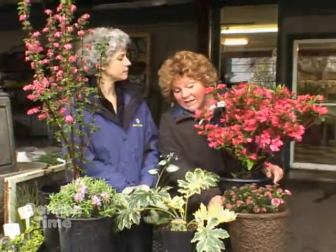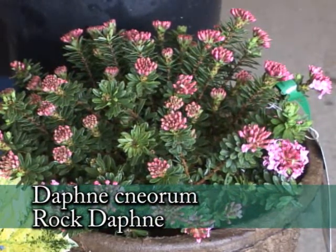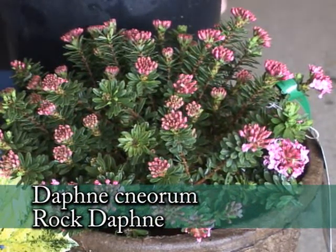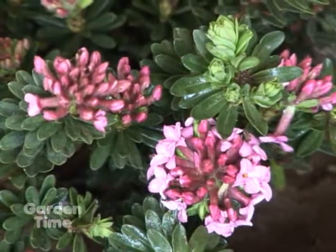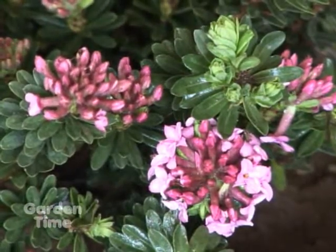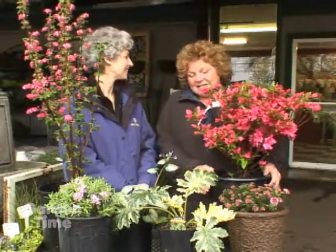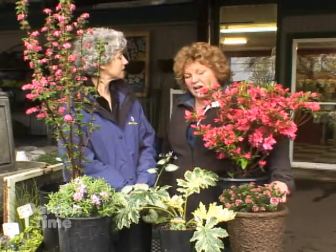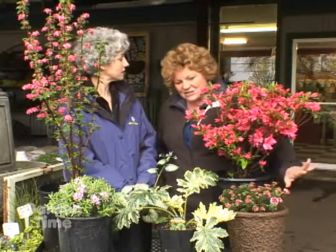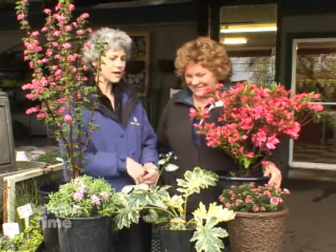This is Rock Daphne, Daphne Miorum. This one's going to get 18 inches tall by about two feet wide, and the smell is to die for — absolutely beautiful pink, it's gorgeous. It's evergreen, just a really nice plant in the garden. If you have an area that is dry and you just don't know what else to put there, these love a dry place. Out of the irrigation, front of the border, gives you great color.